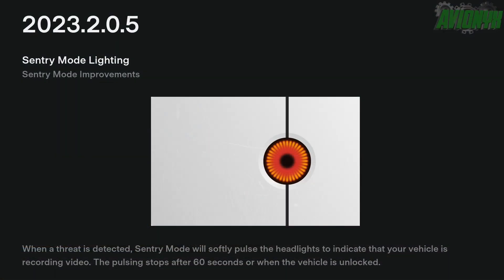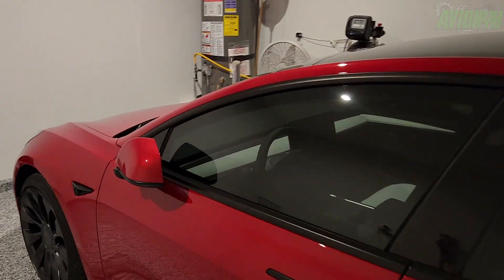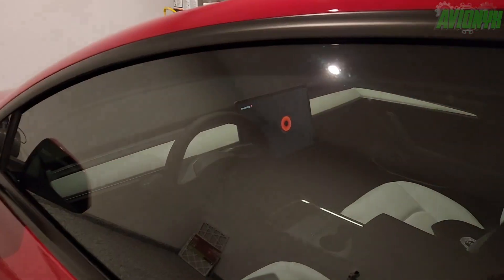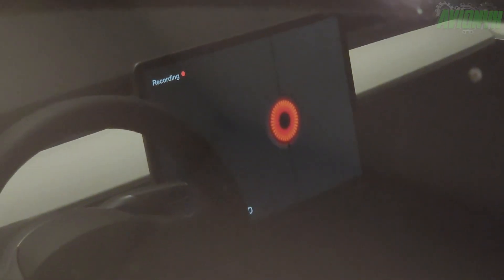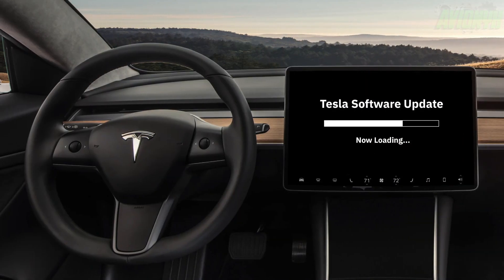Now with the new 2023.2.0.5 software update, Tesla is adding a pulse of the headlights to the system. When a threat is detected, sentry mode will softly pulse the headlights to indicate that your vehicle is recording video. The pulsing stops after 60 seconds or when the vehicle is unlocked. The new software update has now started to roll out in Tesla's customer fleet, but it can take a few weeks to reach the entire fleet.